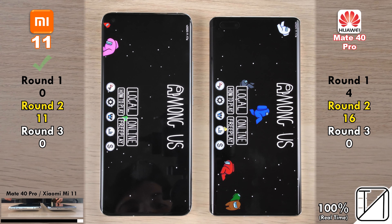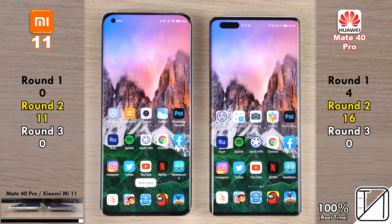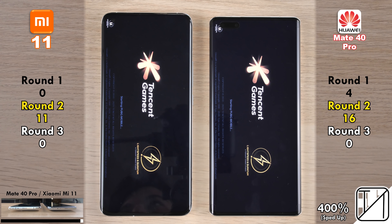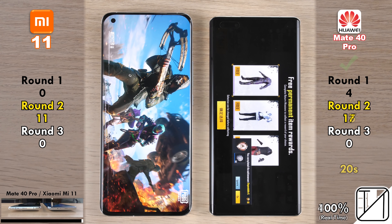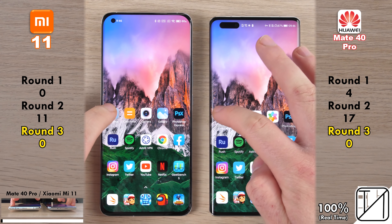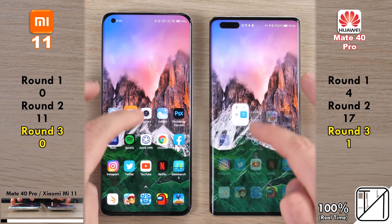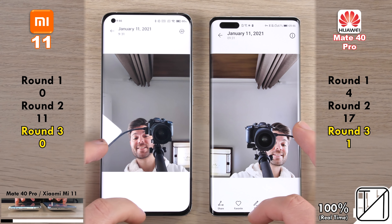Going into Among Us, surprisingly the Mi 11 opened it quicker — picking up its 11th point, now five below the Mate 40 Pro. With only one app left, the Xiaomi can't overtake. Going into PUBG Mobile, the Huawei Mate 40 Pro loaded it in 20 seconds versus 21.5 seconds on the Mi 11. Round 2 wraps up with 17 points for the Huawei as opposed to 11 on the Xiaomi — a six-point lead for the Huawei.